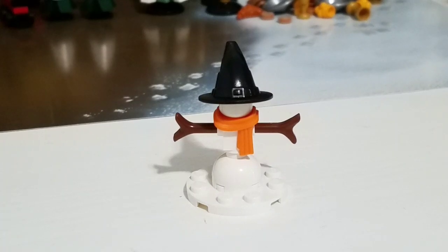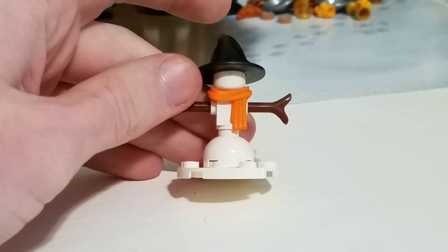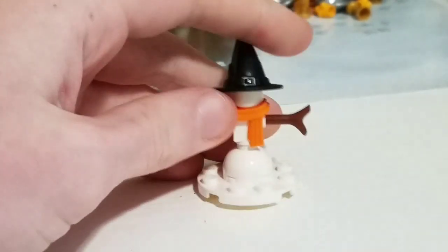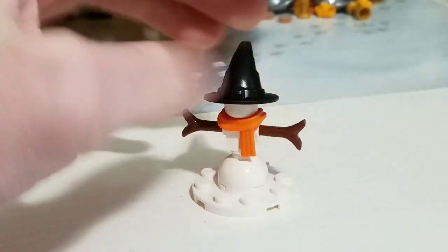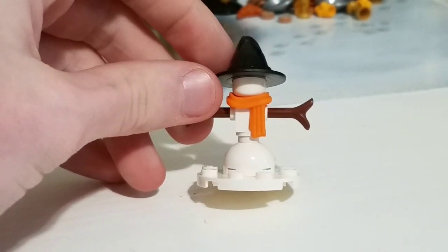Okay, to be honest, this isn't my favorite snowman build. I just don't really like it that much. Maybe it's the little base plate thing that kind of bothers me. It just doesn't feel right to me, but I do like the scarf build. I mean, it's cute, but it's not my favorite one.